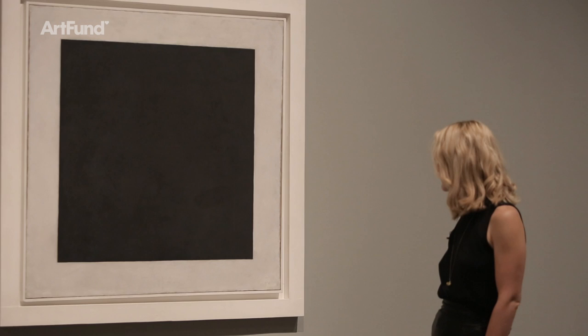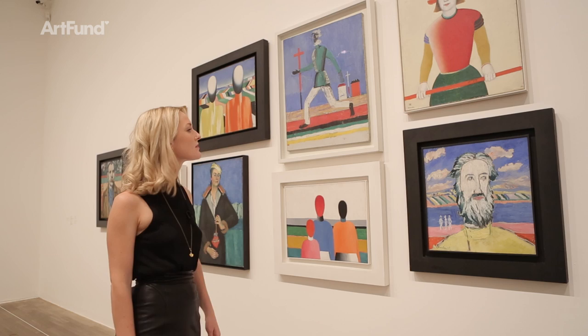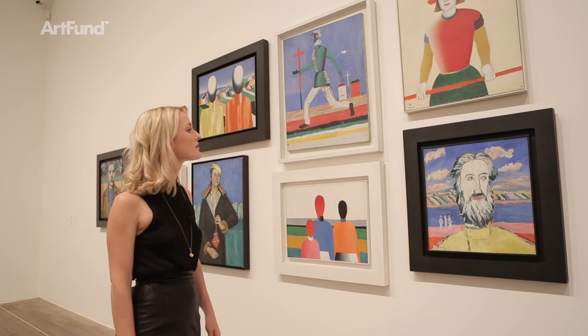Malevich is a remarkable artist who deserves to be better known in the UK. I think he's one of the best artists of the 20th century. If you can come and see this exhibition, do — it's on until October.